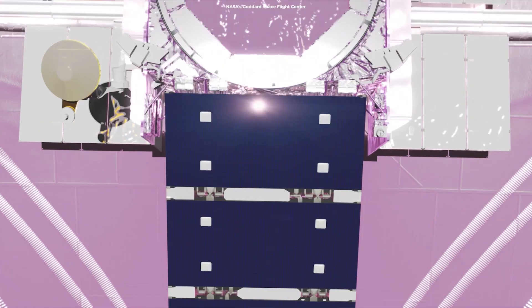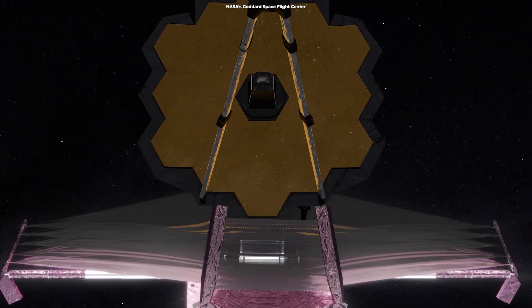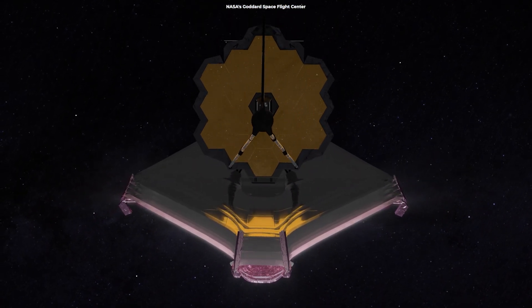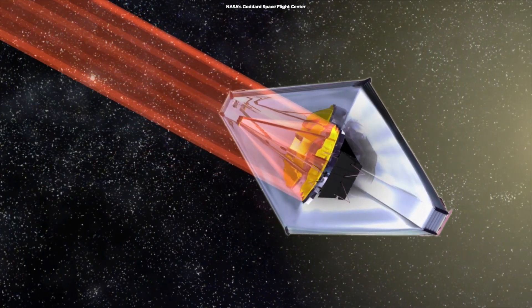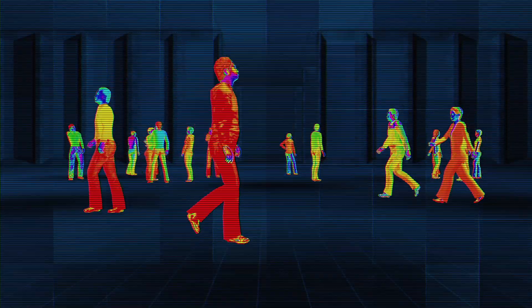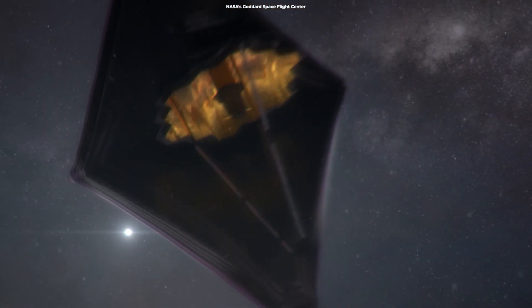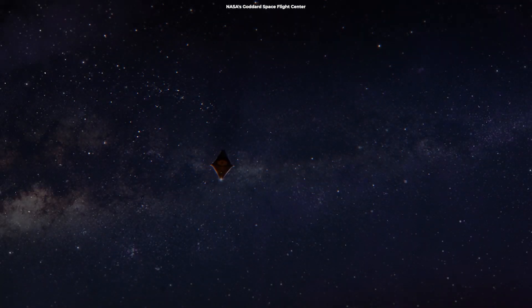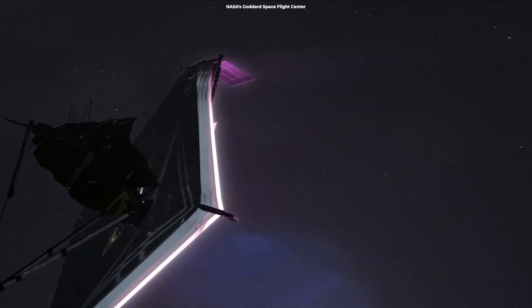This allows Webb to keep its telescope optics and instruments perpetually shaded. Webb has to keep the huge solar shield between its optics and the Sun in order to keep it super cold, or else scientists wouldn't be able to use it. Webb observes infrared light which we can't see with our eyes, but we can feel as heat. Because Webb was designed to observe the very faint infrared signals of very distant objects, it needs to be shielded from any bright, hot sources, such as the Sun.